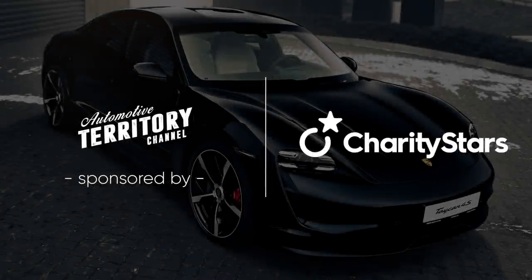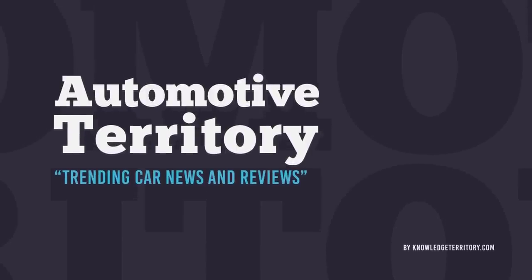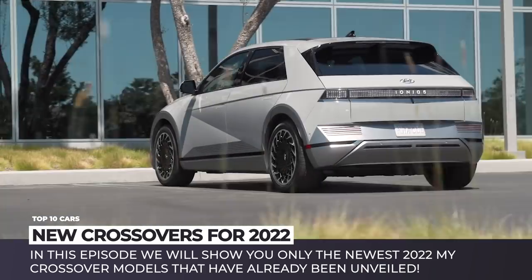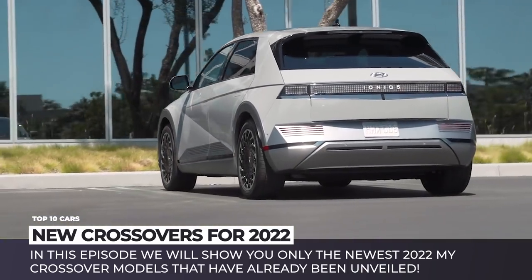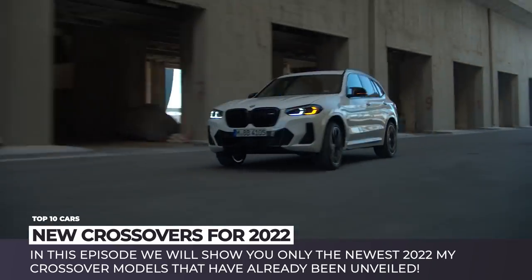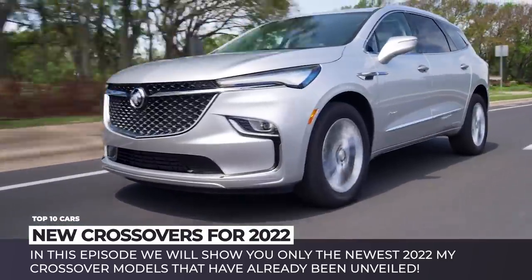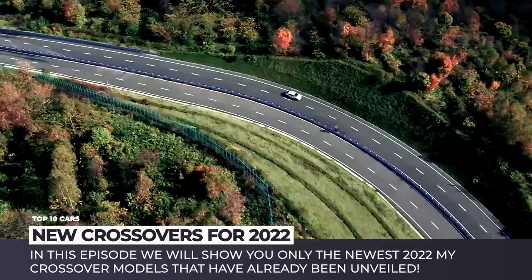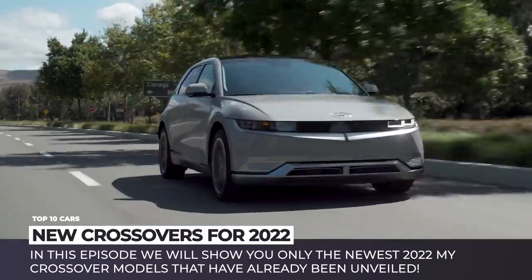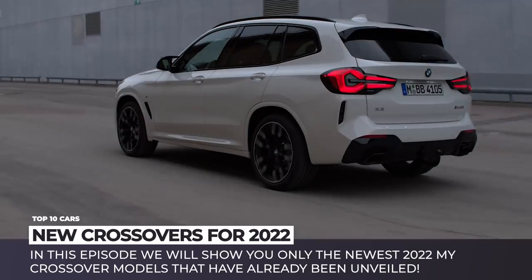This episode was sponsored by CharityStars. Car sales statistics do not lie — crossover SUVs are by far the most popular vehicles on today's international automotive arena. Judging by the innovations and variety of the upcoming unibody models, their success will only persist. In this episode we'll show you only the newest 2022 crossovers that have already been unveiled. Subscribe to Automotive Territory and join us on this window shopping ride across the most vibrant class of family cars. Let's roll!